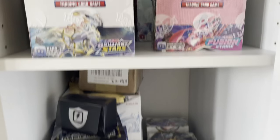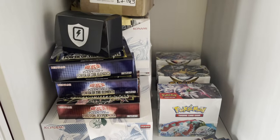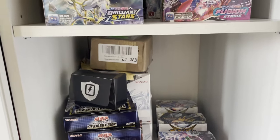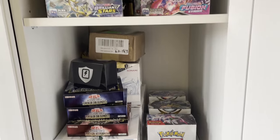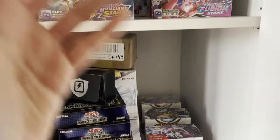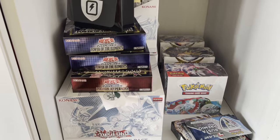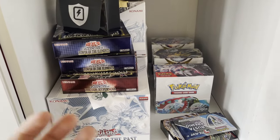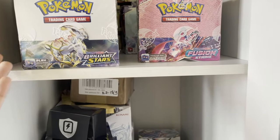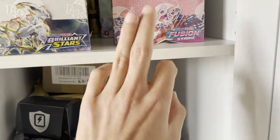Hello, this is Barry, welcome to the video. Today, as you can already tell by looking at my hands, we finally have some Pokemon cards and not just a screen. We're going to go over what I'm buying in a Pokemon market, and after that I'll show you around, you'll get to see a bit of my collection, and then we'll move on to the screen where I'll go over why I'm buying what I'm buying — for example, why am I buying Brilliant Stars, why am I buying Fusion.